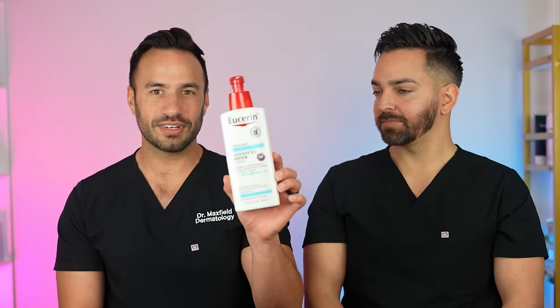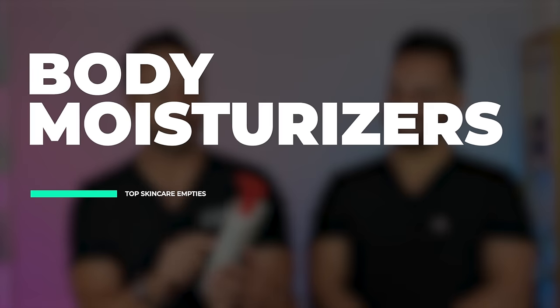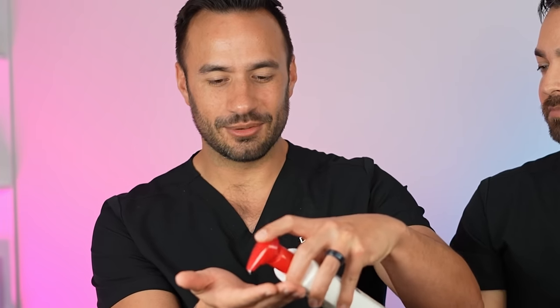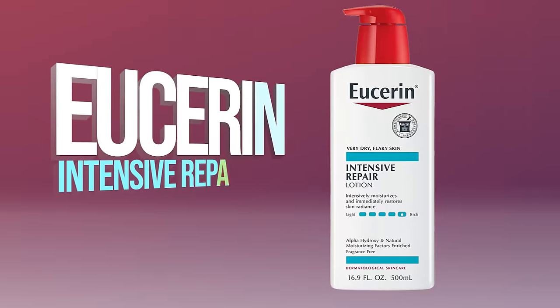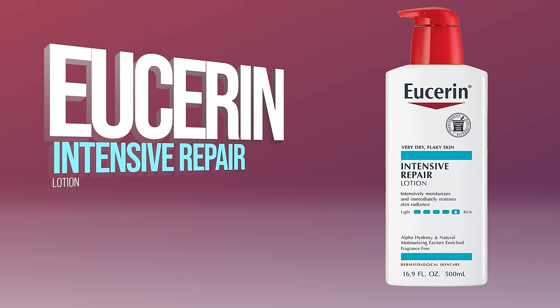But this — the Eucerin — this is for the body. Eucerin has done an amazing job with their skincare this year and their moisturizers in particular. This is pretty much empty. This is their Advanced Repair; they also have a good one — their Intensive Care with lactic acid. It doesn't leave you greasy but it really does intensely hydrate. Super underrated brand in general with tons of great products. I love this one for really, really dry skin.